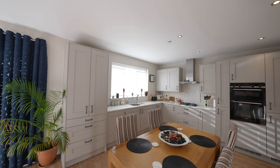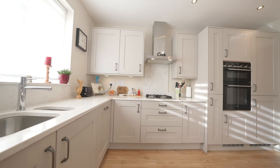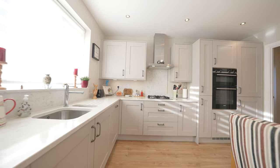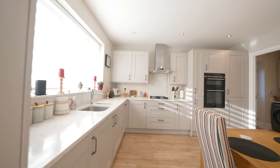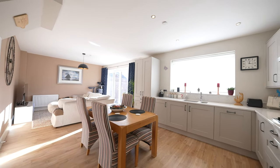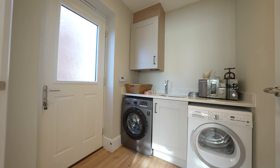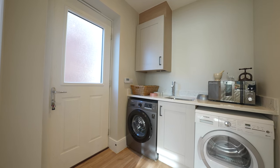This impressive open-plan room is fitted with a range of upgraded base and wall units with concealed lighting and granite work surfaces. Integrated appliances include a dishwasher and fridge freezer. There are doors leading to the rear sun terrace and access to a useful utility room which has plumbing for an automatic washing machine and tumble dryer.